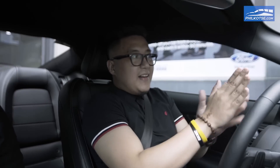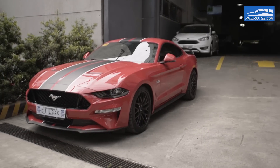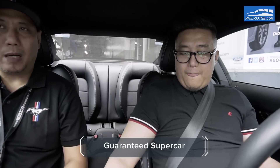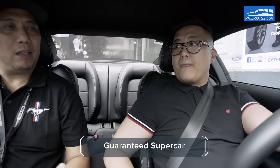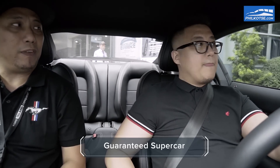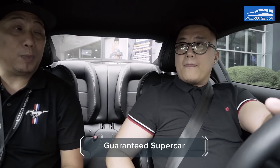So before we finally hit the road — what sets the 2018 Ford Mustang apart from the previous generation? It's more powerful by at least 30 horsepower. Now it's equipped with a 10-speed transmission. The previous model only had six gears, so you're more fuel efficient. At the same time, you're also more powerful.